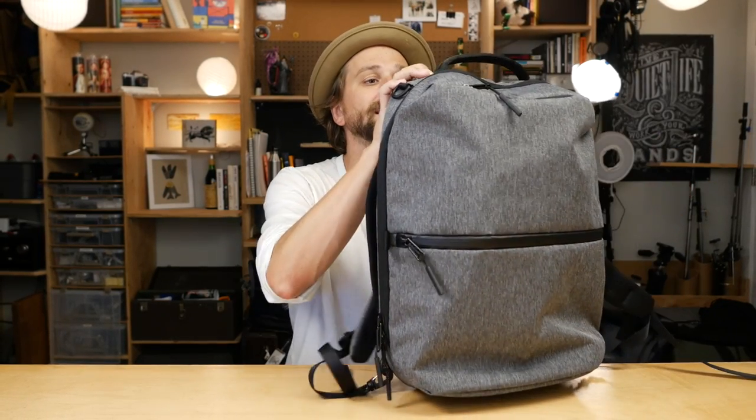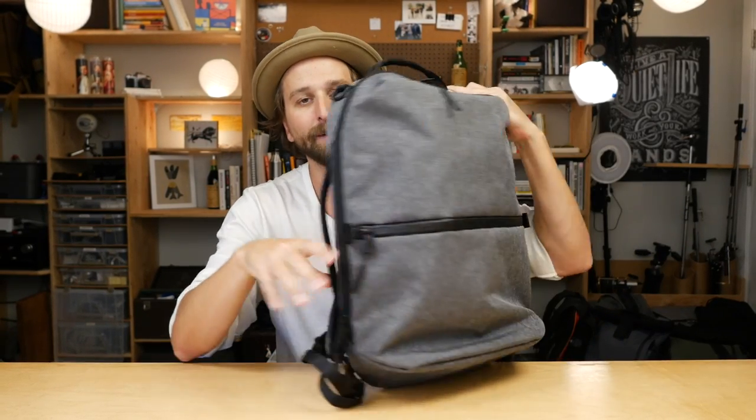All in all, I give this thing a solid B-plus on materials. The exterior fabric is really strong, all the zippers are well done, the stitching looks great. It's just this one little part — the strap hardware — that I'm a little worried about for long-term durability.